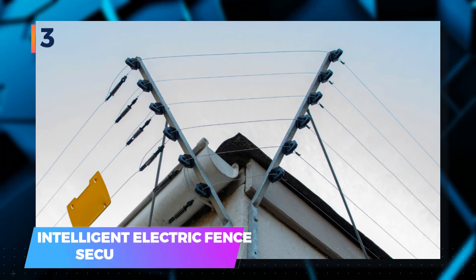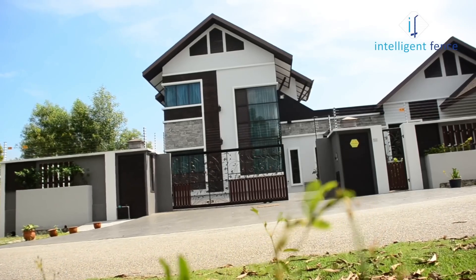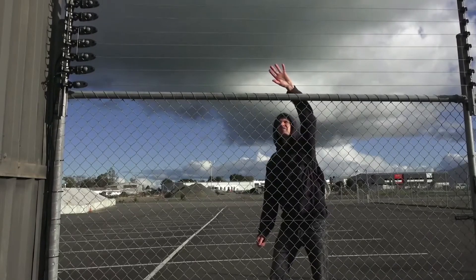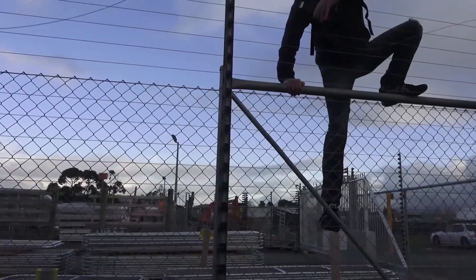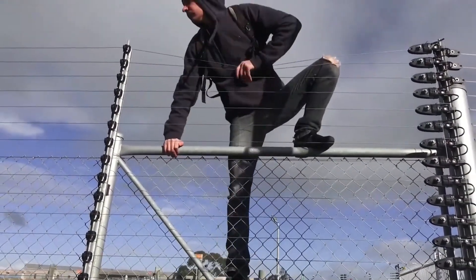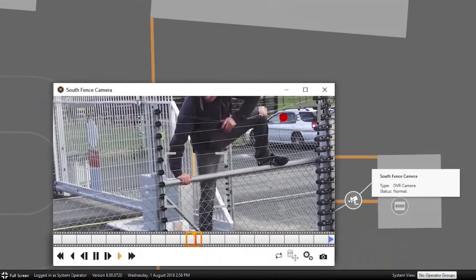3. Intelligent Electric Fence Security Systems — it aims to offer a peaceful living experience by enhancing your security. This innovative fence system sends alerts to your smartphone and triggers a siren upon detecting any suspicious activity. It identifies contacts lasting more than 3 seconds or any attempts to tamper, cut, or damage the wire as potential criminal actions. A notable advantage of this system is its cost-effectiveness, consuming energy equivalent to a 40-watt light bulb, making it a recommended choice.